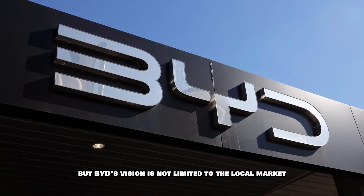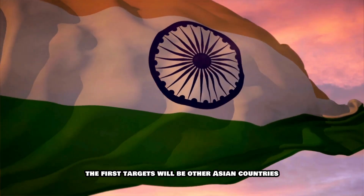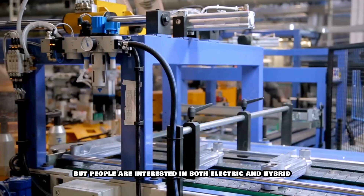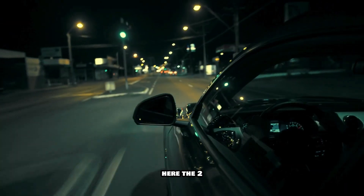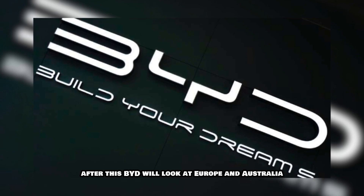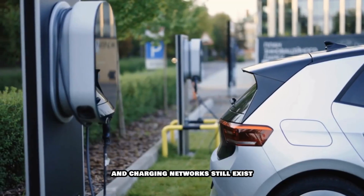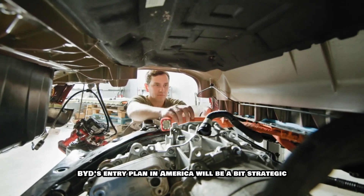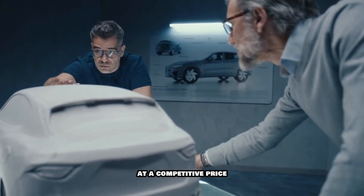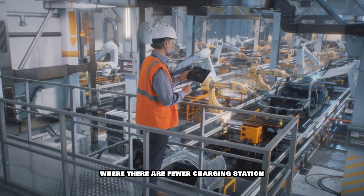But BYD's vision is not limited to the local market only. The company has made it clear that its plan is to take this technology to the international level. The first targets will be other Asian countries like India, Thailand, Indonesia and Malaysia, where the EV infrastructure is not fully ready yet, but people are interested in both electric and hybrid. After this, BYD will look at Europe and Australia, where EVs are popular but limitations of battery performance and charging networks still exist. BYD's entry plan in America will be a bit strategic because giants like Tesla and Ford are already present there, but if BYD launches its hybrid models at a competitive price, they can become popular quickly due to long range and low charging dependency, especially in areas where there are fewer charging stations.